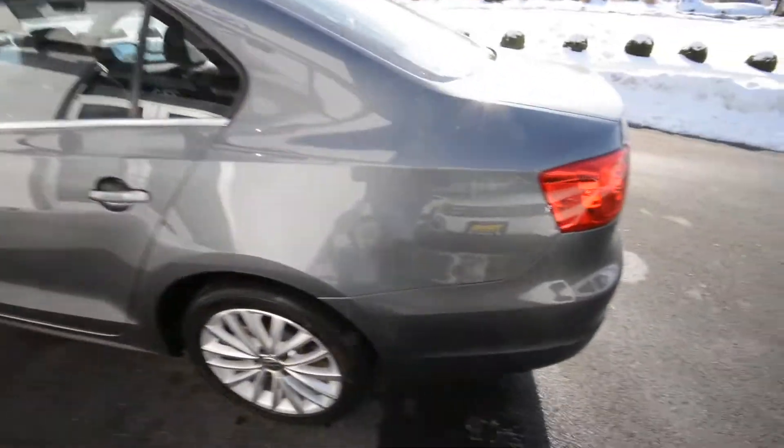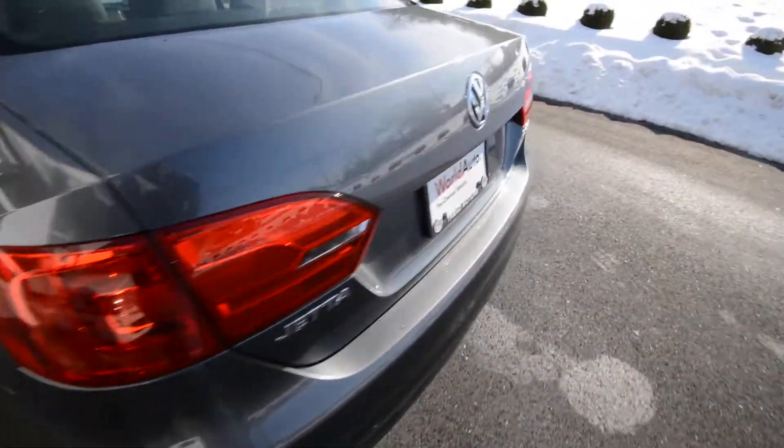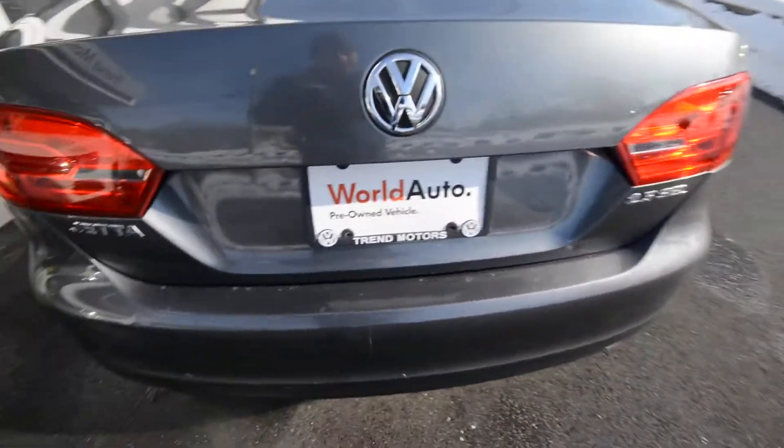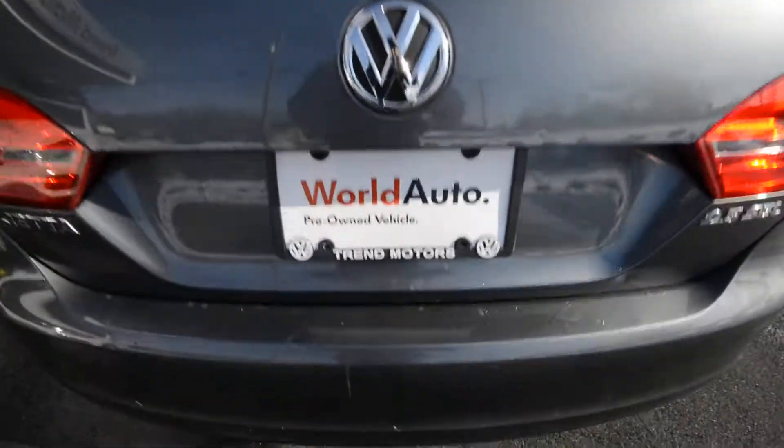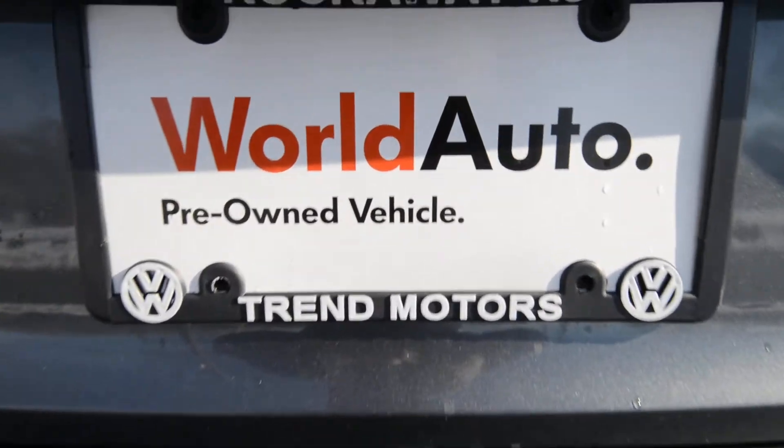Check it out online to learn more at Trammotorsvw.com, or come see it in person at 221 Route 46 West — we're right here on the highway for your convenience. Thanks for viewing, and we'll see you soon.